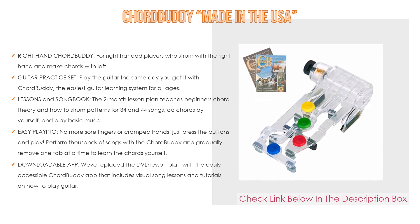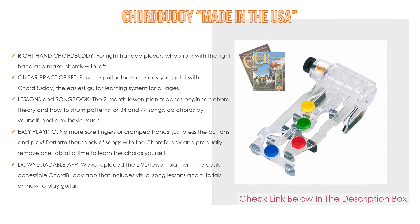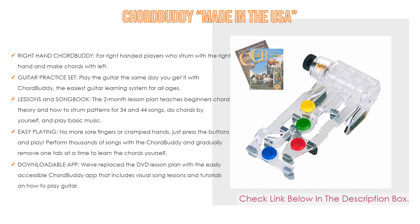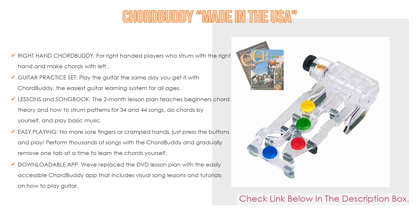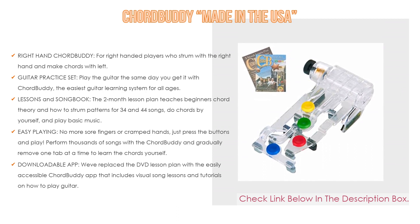Play the guitar the same day you get it with Chord Buddy — the easiest guitar learning system for all ages, as seen on Shark Tank. The 2-month lesson plan teaches beginners chord theory and how to strum patterns for 3/4 and 4/4 songs. Songbook includes 35 songs. No more sore fingers or cramped hands — just press the buttons and play. A downloadable app replaces the DVD lesson plan with the easily accessible Chord Buddy app, including visual song lessons and tutorials on how to play guitar.